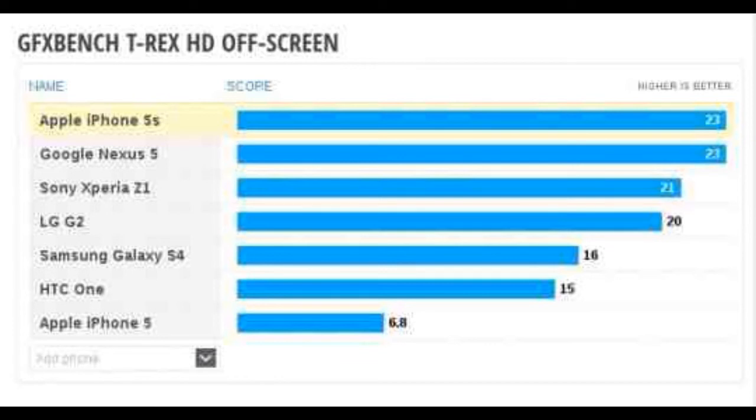Both GPUs support OpenGL ES 3.0. The ARM Mali T6XX series of chips is the only other family sporting this technology, making it among the latest GPUs to support OpenGL ES 3.0.